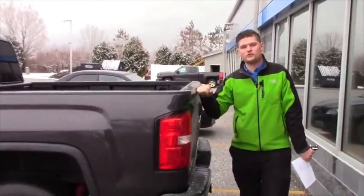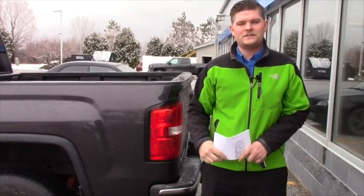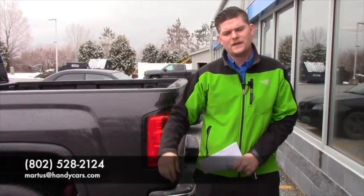I'd love to have you down here at the showroom. If you can give me a call that would be great — let me know what time you're coming down. My number is 802-528-2124 or you can email me at martists@handycars.com. Thank you so much Andrew for your inquiry and I hope you have a wonderful day.